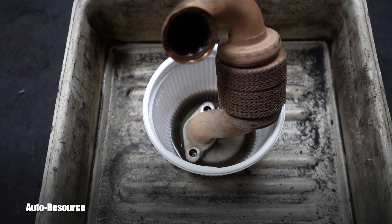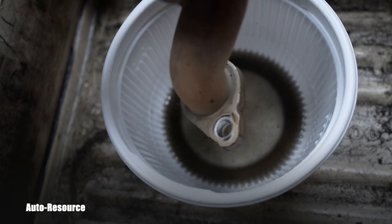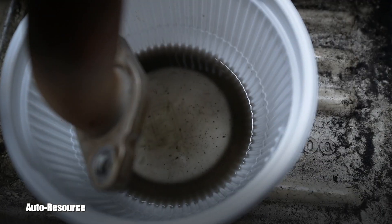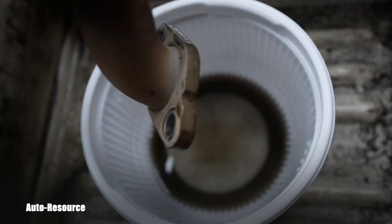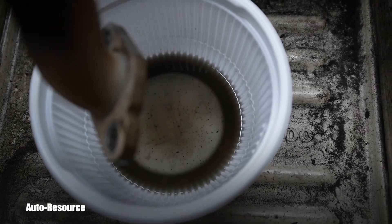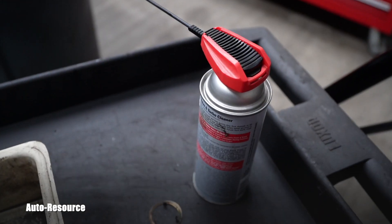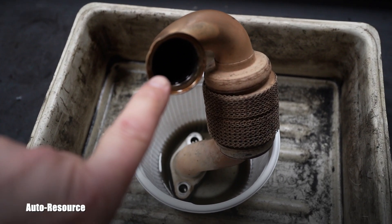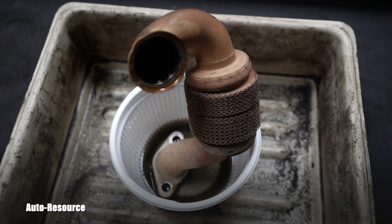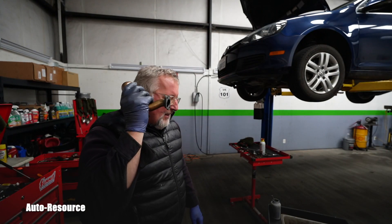Already within about 30 seconds we can see black chunks and particles coming out of it. So it's definitely worth spending some time and a little money trying to clean these. I wonder once we're done if the flow resistance will change noticeably.